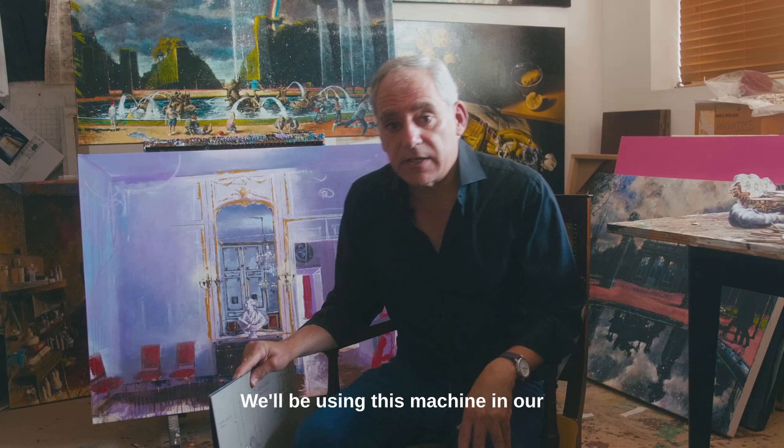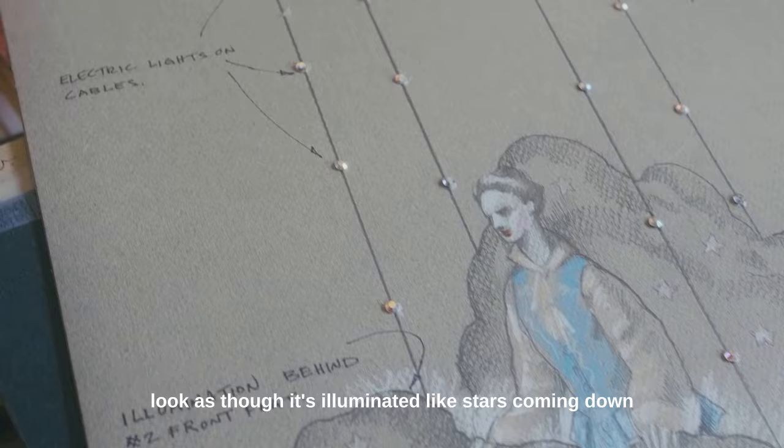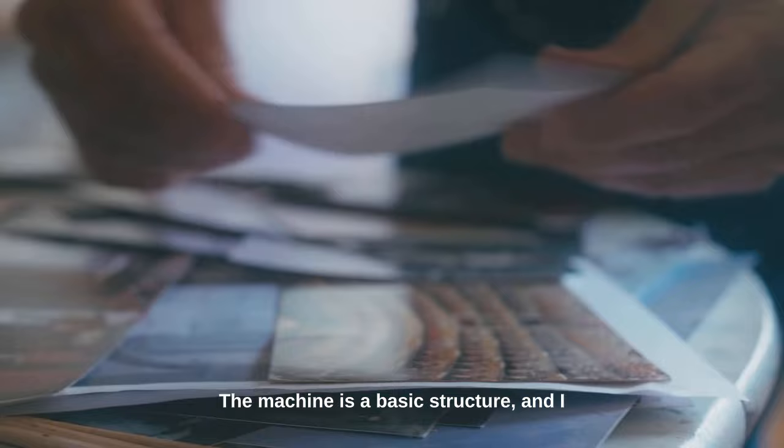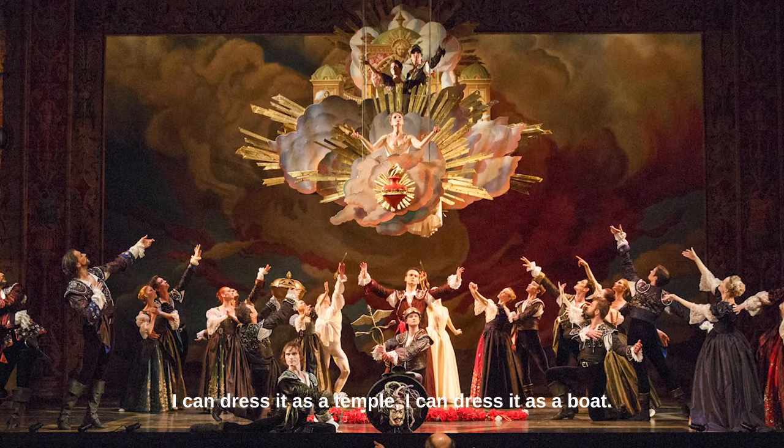We'll be using this machine in our production of Gluck's Orpheus and Eurydice. The machine can be dressed in any number of ways, and for this iteration, I want it to look as though it's illuminated, like stars coming down in a cloud with the god Amour. The machine is a basic structure and I can dress it any way I want — as a temple, as a boat — so its use will go on and on in the company.